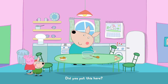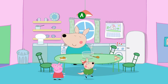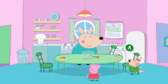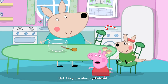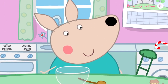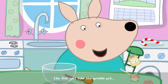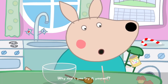Did you put this here? I'm very happy with how the house turned out. Would you like to help me with the cupcakes? But they're already finished. Not at all — they need sprinkles on top. Oh, how does it work? Like this. Just take the sprinkle pot and sprinkle some on top of the cupcakes. Why don't you try it yourself?